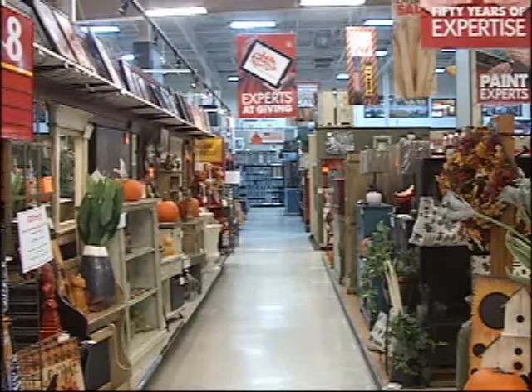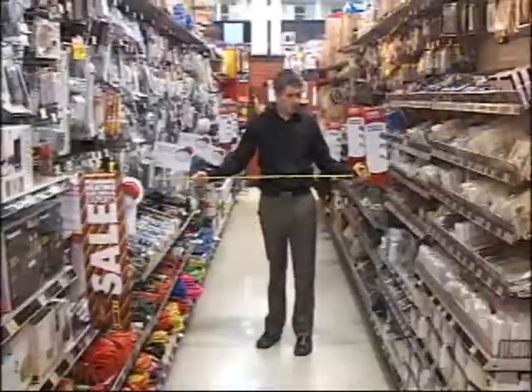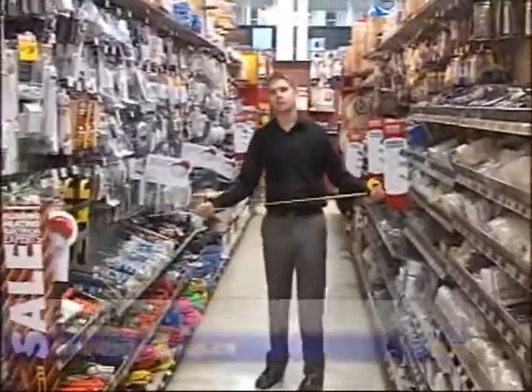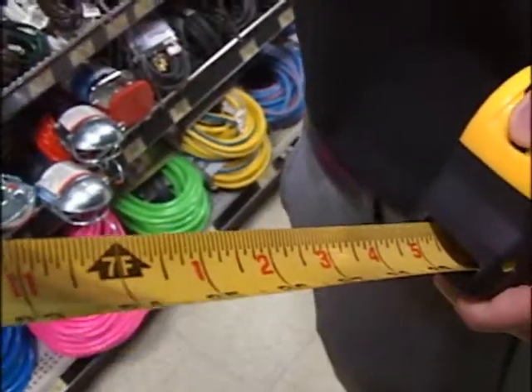One of the biggest areas slated for expansion is the aisles. These aisles are currently four feet. Richard says they're expanding these aisles another two to three feet to make it more convenient for customers. It was time to expand — we're doing it for them mostly.